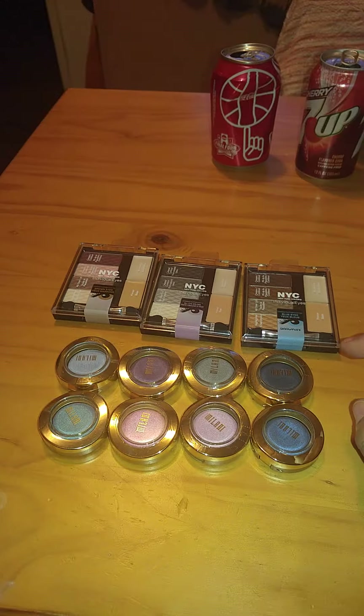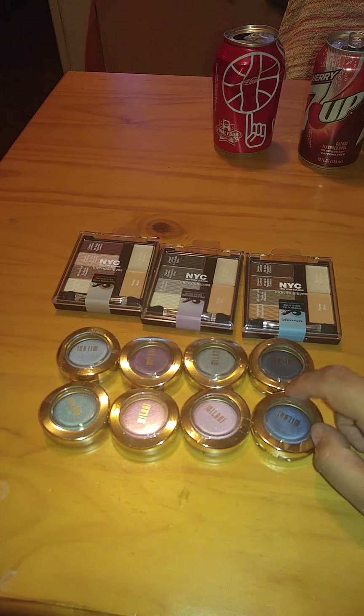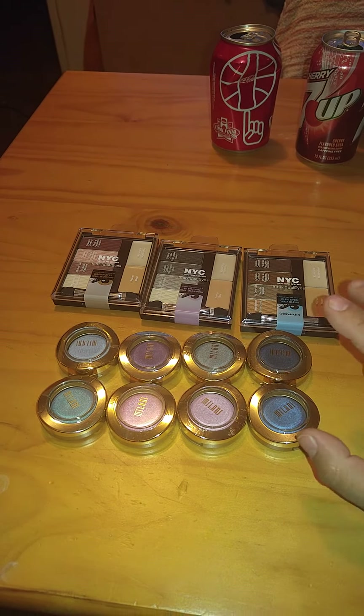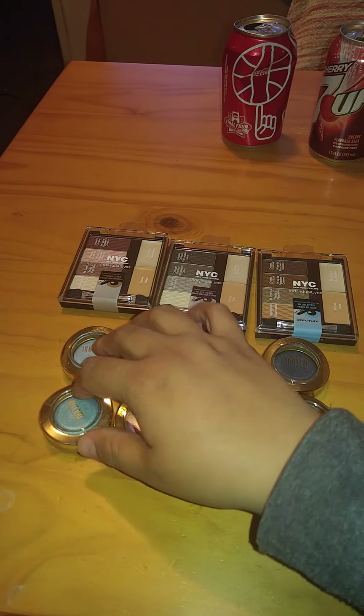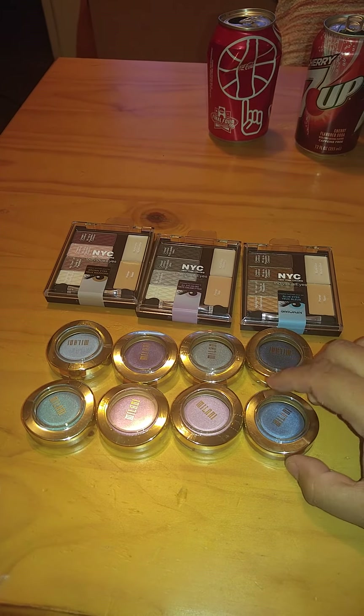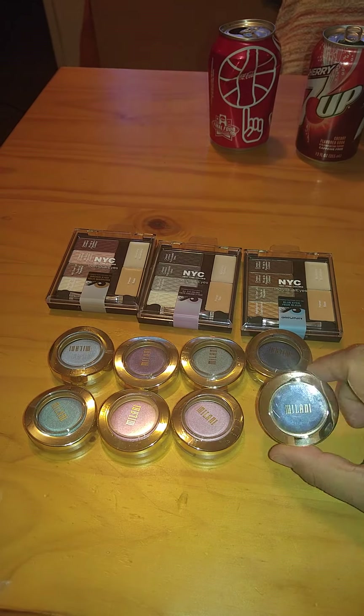So when I went to the store, which was sometime last week, I found these and I was like, oh my god, I'm going to get all of them. I grabbed all the ones that they had, and these eight here were the only Milani eyeshadows that I found.